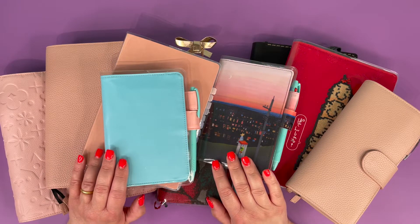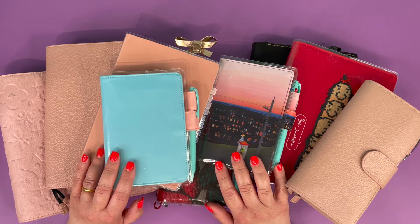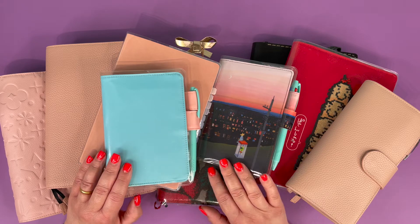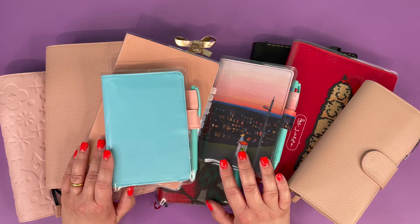Hi everyone, I hope you're really well. This is Happily Planning with Karen and I'm Karen. Today I thought I'd do a planner stack.